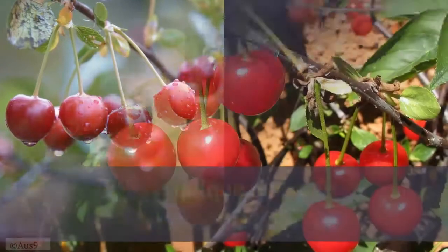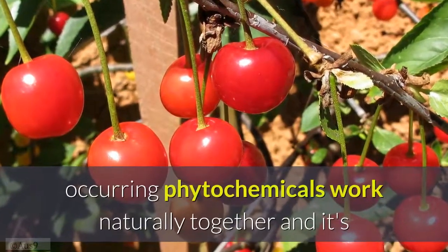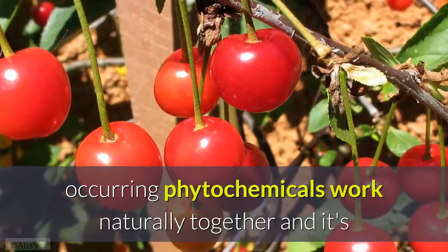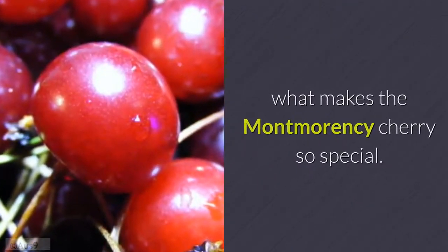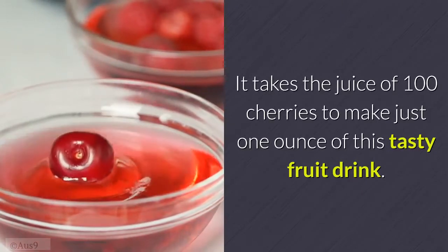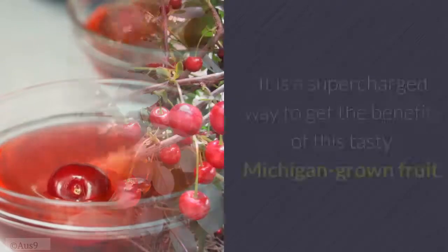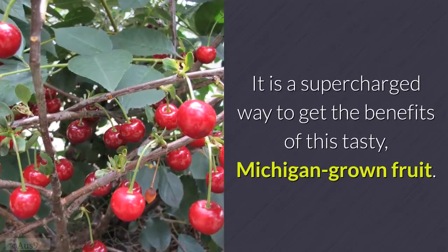While all of these varieties exist, it's the unique makeup of how all of the naturally occurring phytochemicals work together that makes the Montmorency cherry so special. It takes the juice of 100 cherries to make just one ounce of this tasty fruit drink — a supercharged way to get the benefits of this Michigan-grown fruit.